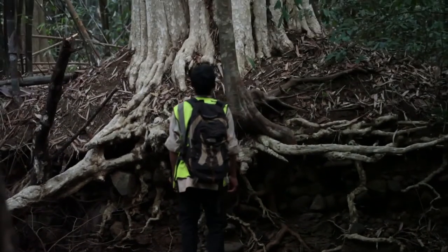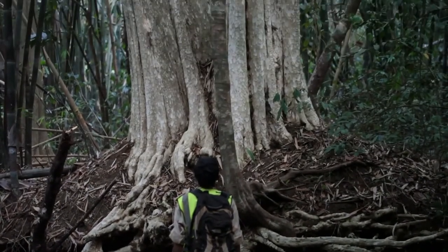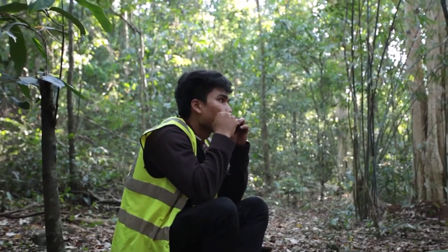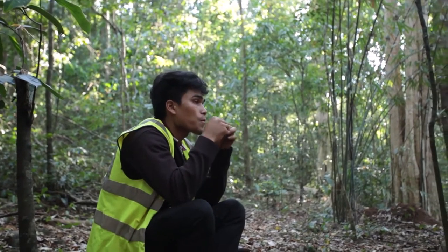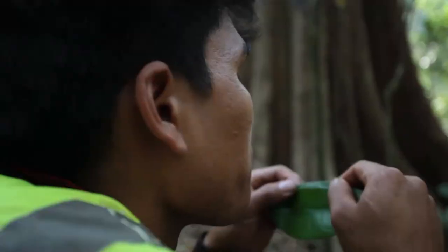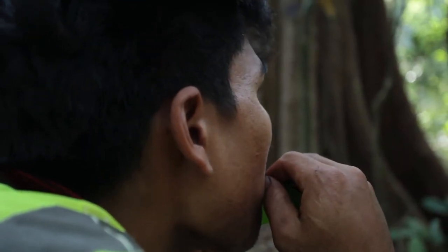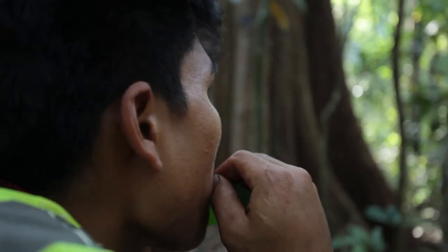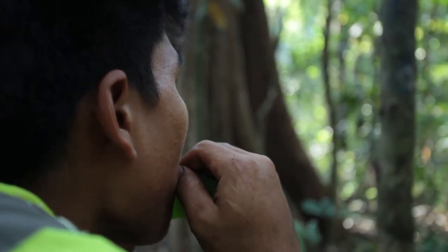Sometimes if we're not finding the gibbons, one of the techniques we use — our local indigenous guides are expert in imitating the call of the gibbon. We use this only in extreme circumstances, just to try and communicate with the gibbons and see if they'll respond, and that way we can find them.